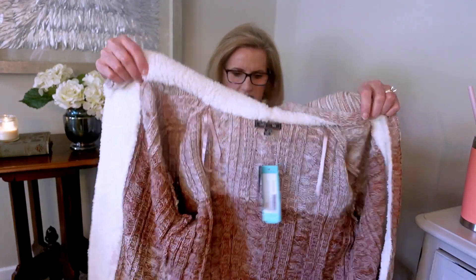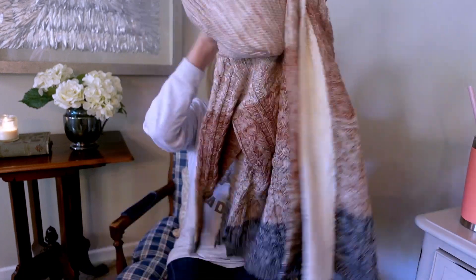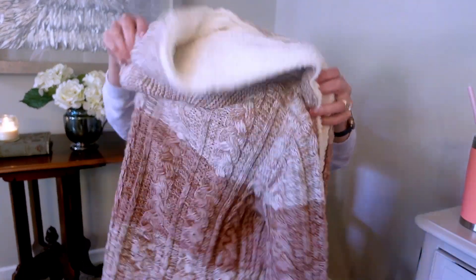Oh my goodness, I like this! Just the outer edge is Sherpa lined and the hood. It is a really pretty color-blocked cardigan. This is the Letty & Me Helsa Sherpa Trim Cardigan.